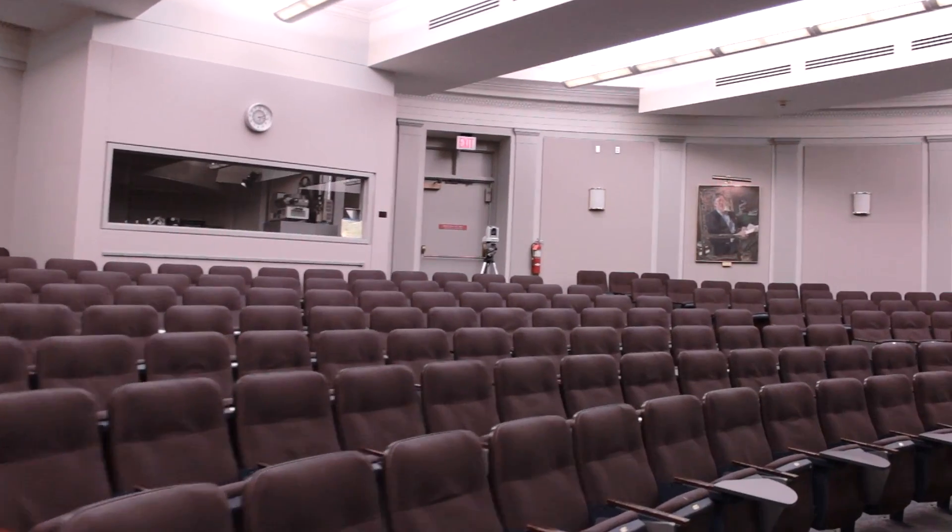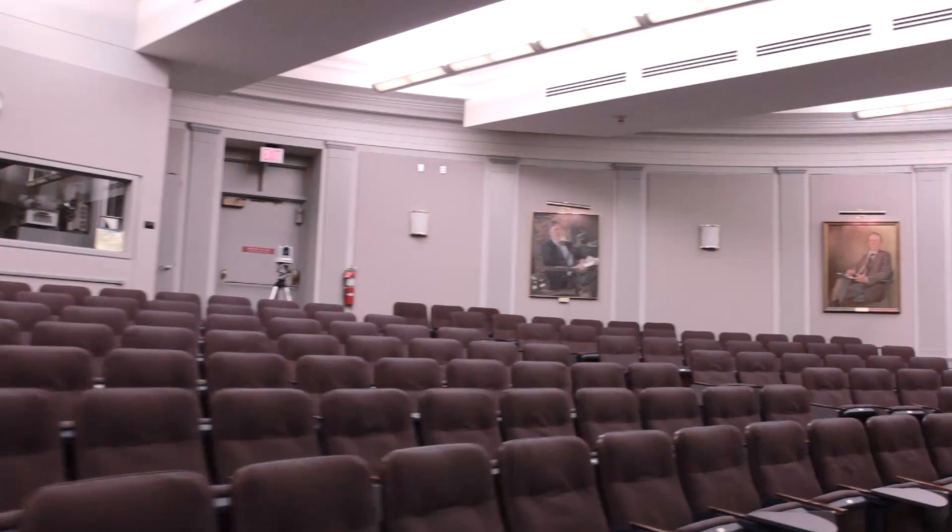Here's the Alumni Auditorium, one of the other lecture halls where you might take pharmacology, behavioral science, or one of your other classes.